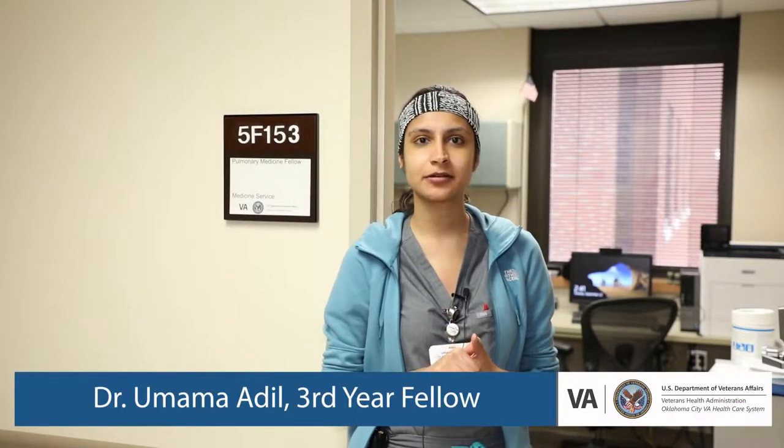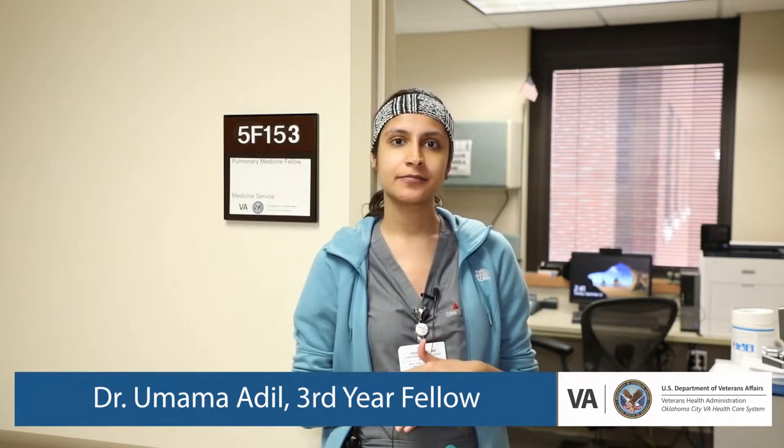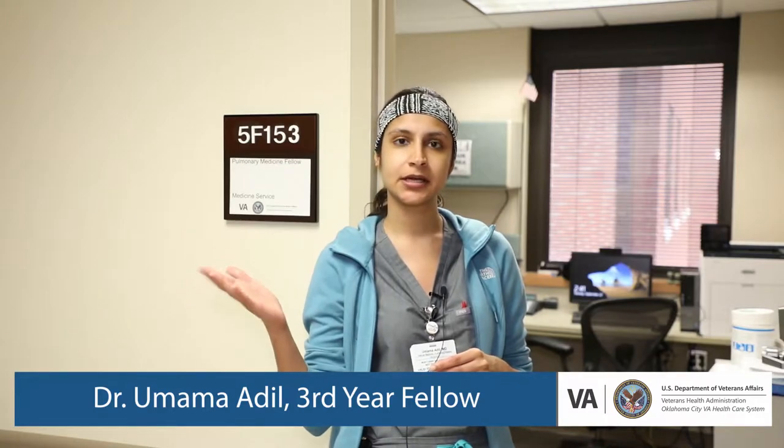Hello everybody. Welcome to the VA Medical Center here in Oklahoma City. My name is Dr. Adil. I'm one of the third year fellows in the pulmonary and critical care department. We're essentially going to be giving you a tour of the VA pulmonary department. We're going to start off with our fellows room, then move on to our bronch suite and our PFT lab, and then go from there.